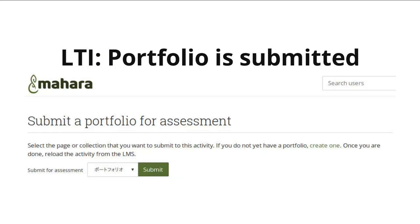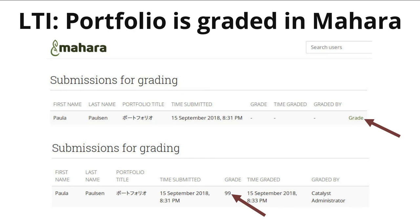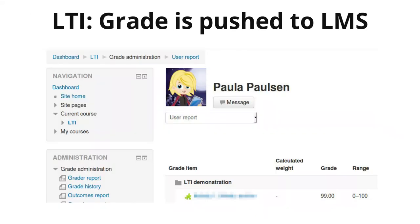When a student goes to the activity, they can select their portfolio that they would like to submit to that assignment. If they don't yet have one, they can certainly create one. When the teacher goes into the activity, they can see all the portfolios that have been submitted, can click the grade button, look at the portfolio itself, make comments in Mahara, and then provide a grade directly on the page, which is then pushed into the learning management system.